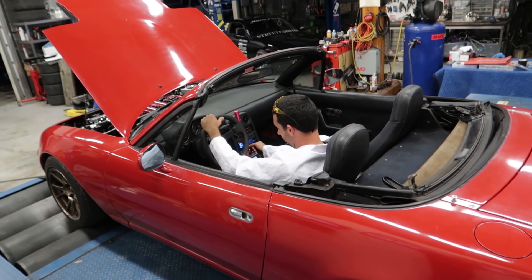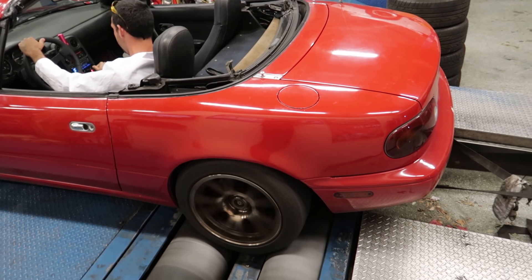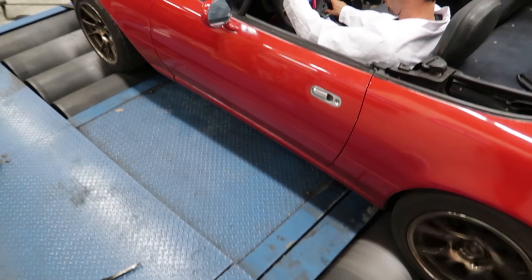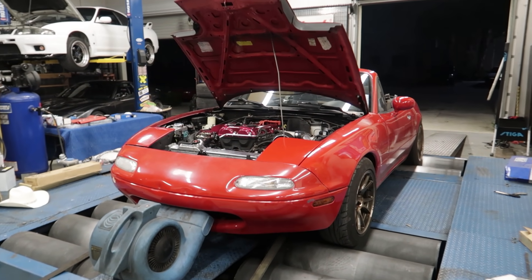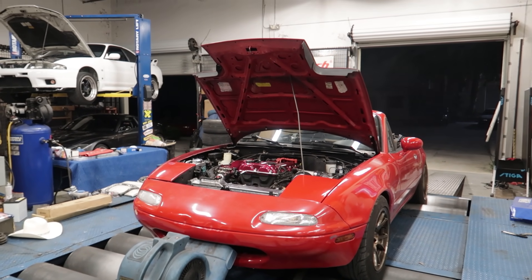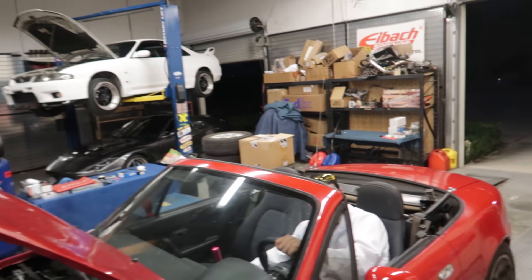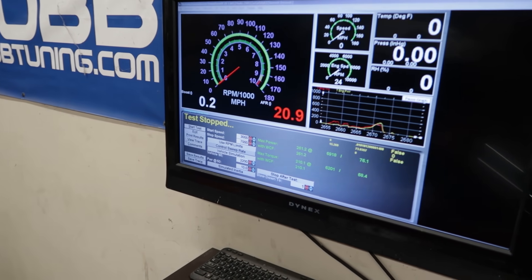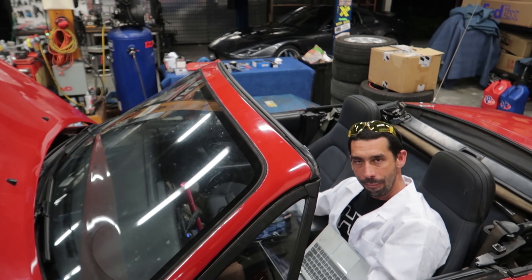Jack's going to do a test pull right now and see where we're at. We pulled 261 horsepower. And on the gas tune we did 242. So this is where we're at for a start, for testing.